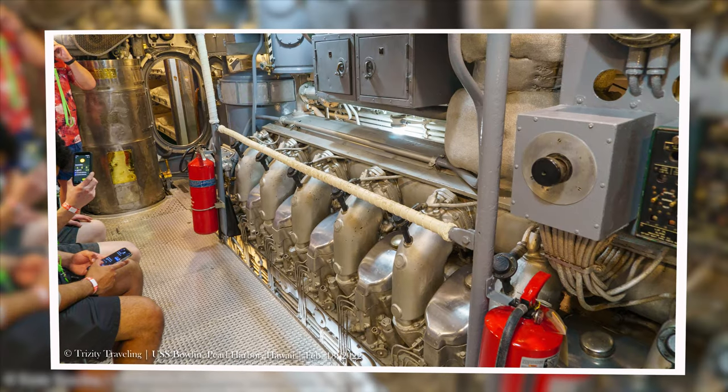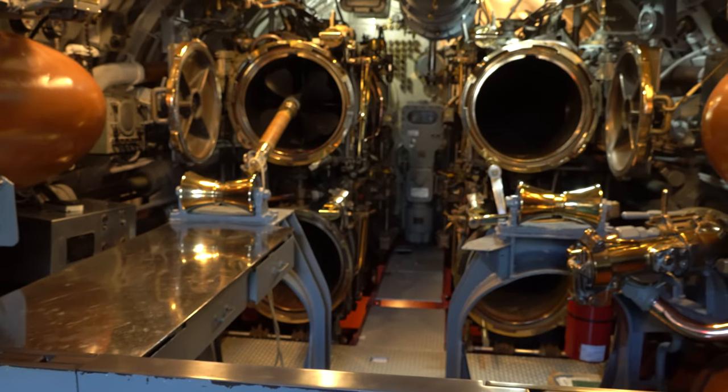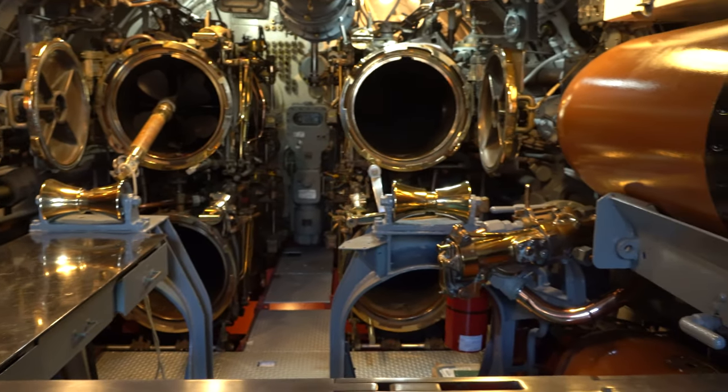Diesel engines need a supply of air and they cannot, of course, be used underwater where there is no air. And just like that, we reach the rear torpedo room.